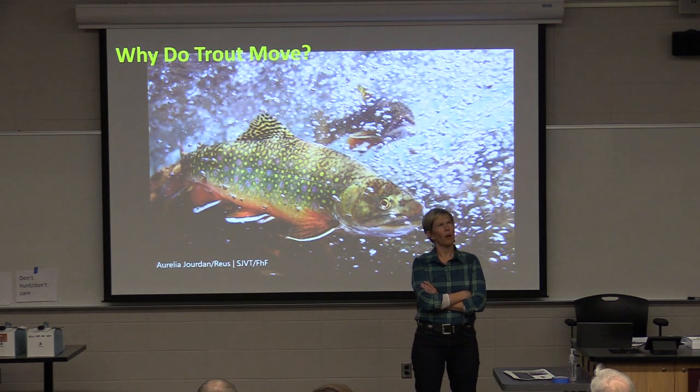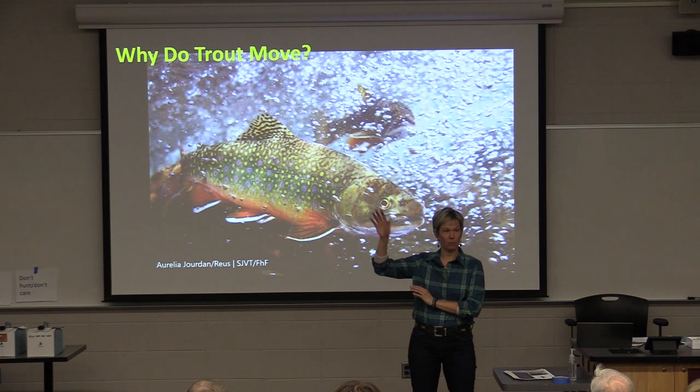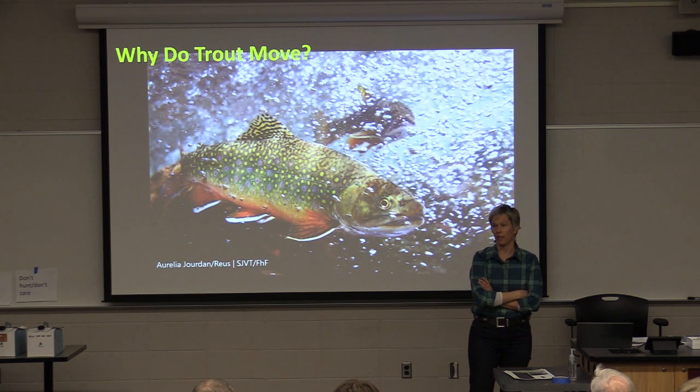I'm from the conservation biology department, about two and a half years teaching and doing research. Before that, I was at Michigan Tech, way up in the UP, for about 15 years. So I studied a lot of trout in Michigan, and then I've been to Wyoming and Montana as well.